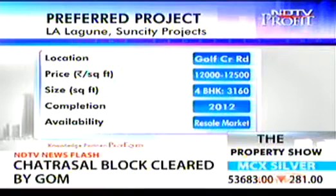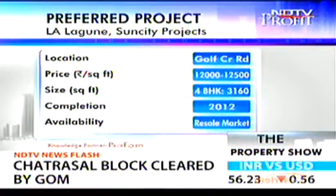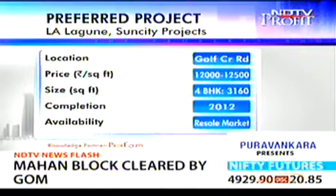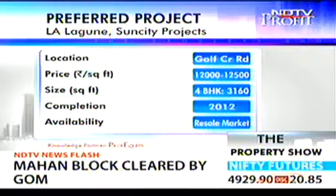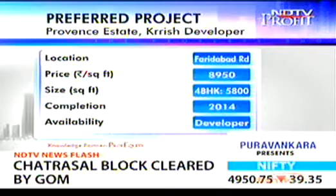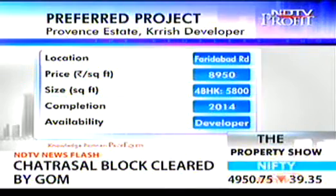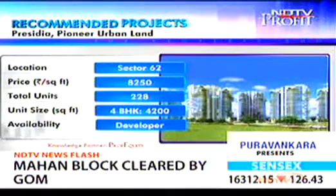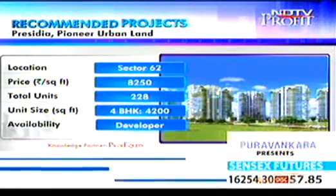I'll come to the projects we recommend. Some are ones you had shortlisted - La Lagoon, Province Estate, and Presidia. We do not recommend Province Estate and La Lagoon. La Lagoon has become quite pricey and is not that well-known on the Golf Course Road - there are better projects there, and it's trading at 12,000 to 12,500 rupees per square foot. Province Estate is at 8,950 rupees per square foot, minimum size 5,800 square feet - they're trying to copy the Aralias model but it's not on a high-end road. Presidia by Pioneer Urban is a very good project at 8,250 rupees per square foot, and that is something you could look at.